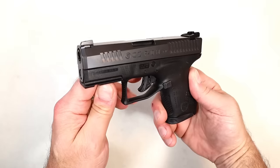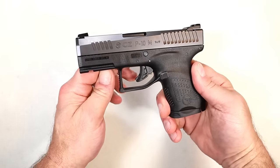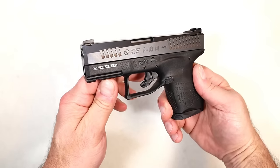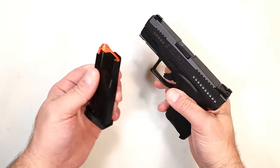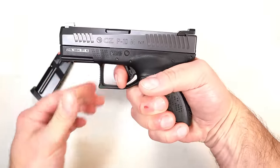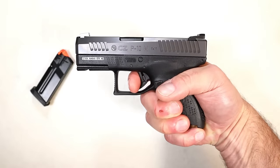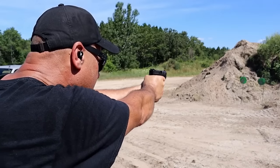Many shooters wanted CZ to come out with a double stack subcompact 9mm, and they didn't do that, but they did come out with the CZ P10M. Upon its launch it was selling for right around $400, but they dropped that $100 — now the MSRP is $299. It's a staggered seven-stack magazine. It has a heavier trigger compared to the other P10 models, looking at about seven pounds, but the reset is very short.